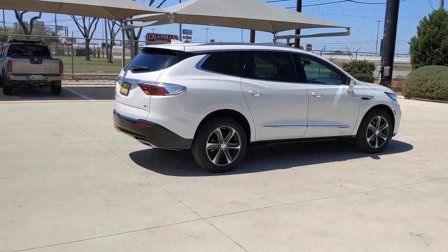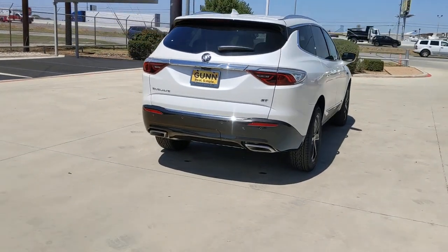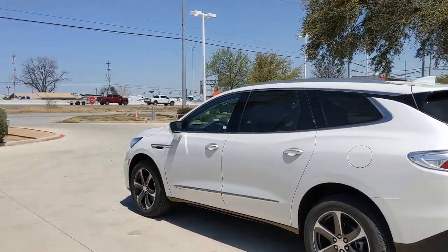Navigation system, keyless entry, sun moonroof, hands-free liftgate, lane keeping assist, keyless start, remote engine start, backup camera, power liftgate, power passenger seat.